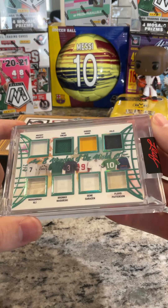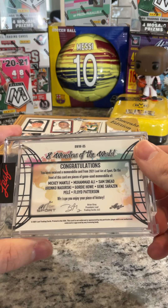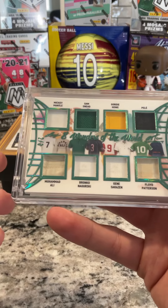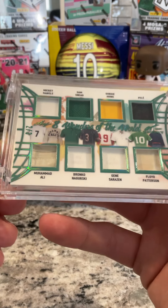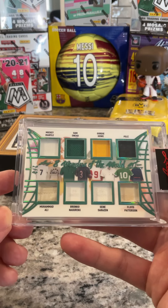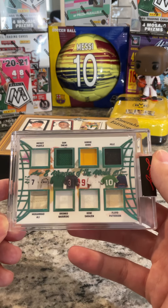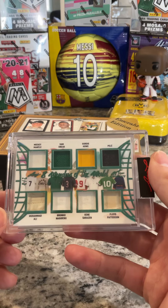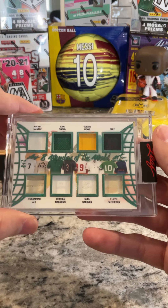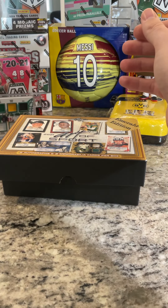Eight Wonders of the World — holy smokes, that is awesome. As far as patch cards go, my goodness. Look at that Muhammad Ali patch. I can't tell what it is for Muhammad Ali, but this is sweet to get Pelé, Muhammad Ali, Mickey Mantle — I mean, that's talking about some names there. Holy smokes, what a start. Kind of speechless. That is really cool.